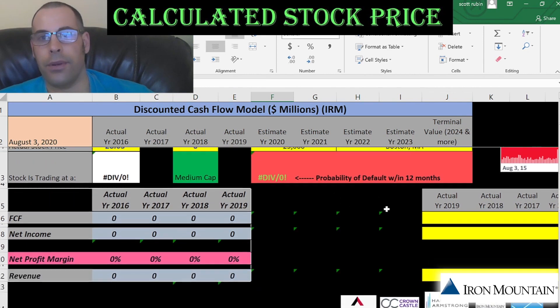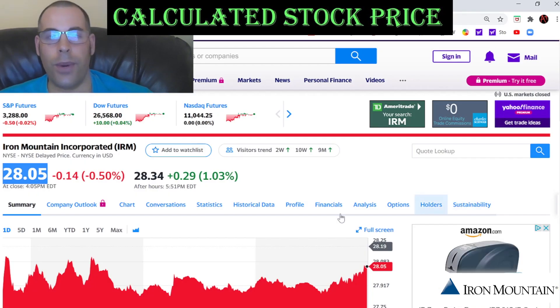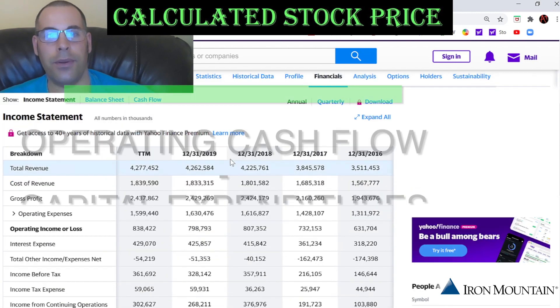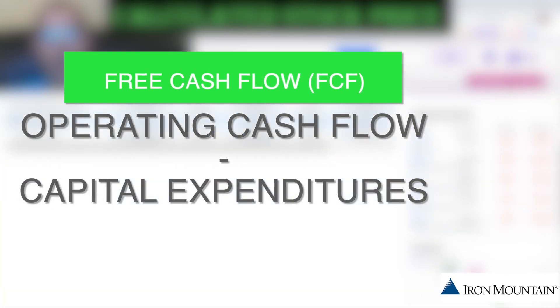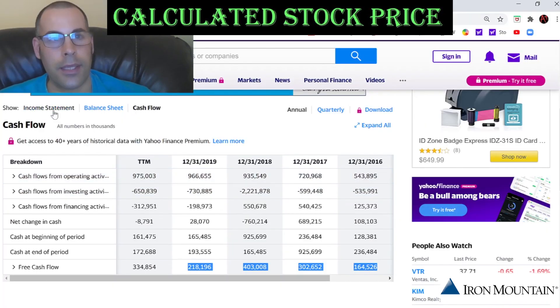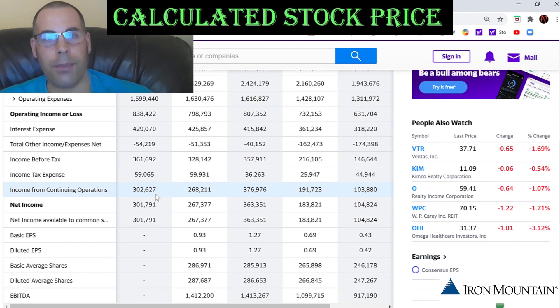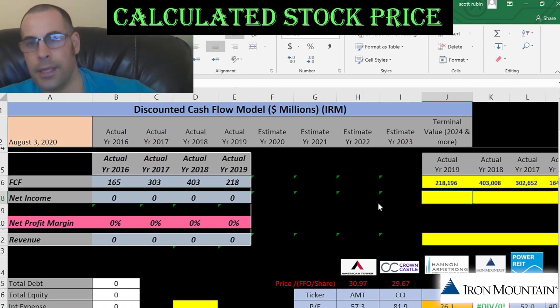Next, we're going to get the free cash flows. The way you value a company is you estimate the future free cash flows and then you discount that number back to today's value. That's exactly what we're doing in this video. I'm pulling right now the actual free cash flows for the past four years. Let's look at the net income — that's the profit and loss on the income statement — and that's positive every year.